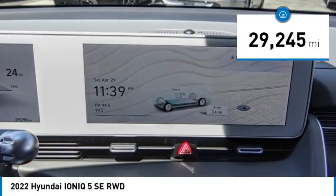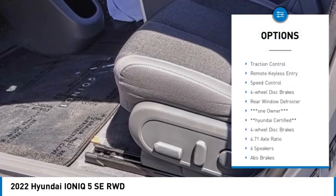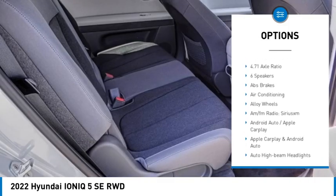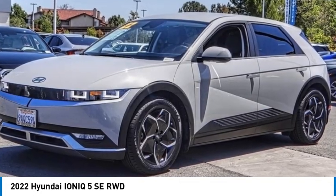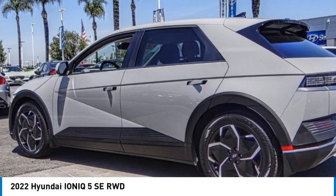Here are some of this vehicle's great options: electronic stability control, alloy wheels, rear spoiler, brake assist, traction control, remote keyless entry, speed control, four-wheel disc brakes, and rear window defroster. This isn't just a vehicle, it's an experience — so stop in for a test drive today.